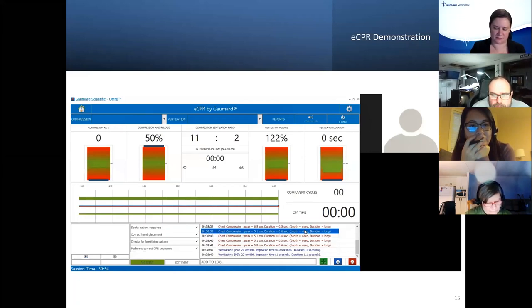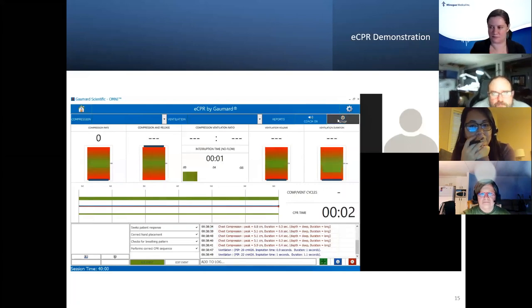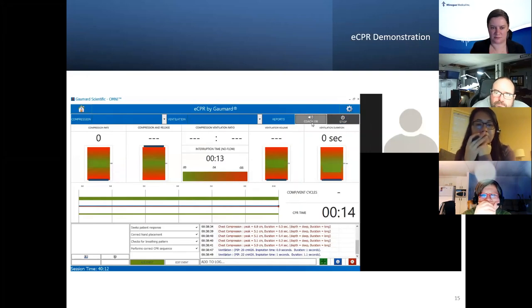Up in the top right there's a start button. I can also use a coach mode that will give an audible beeping sound — it informs the trainee live, with the computer telling them how well they're performing.